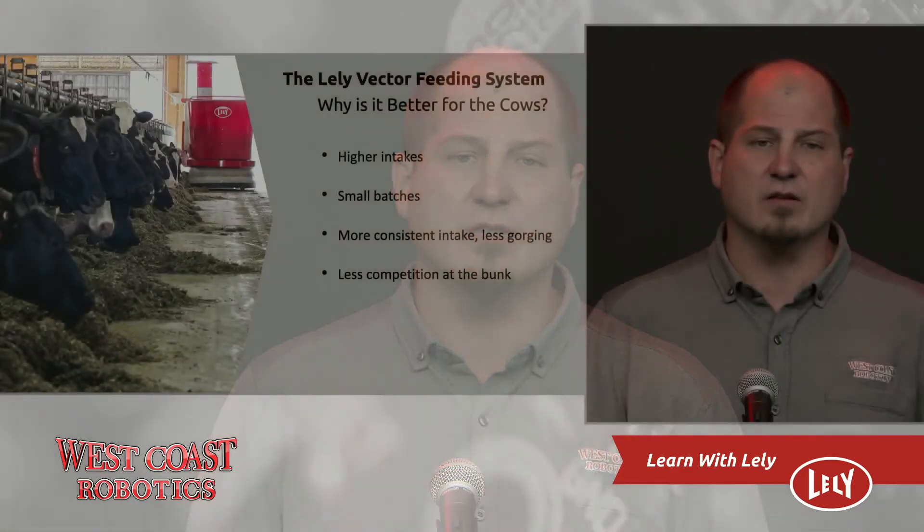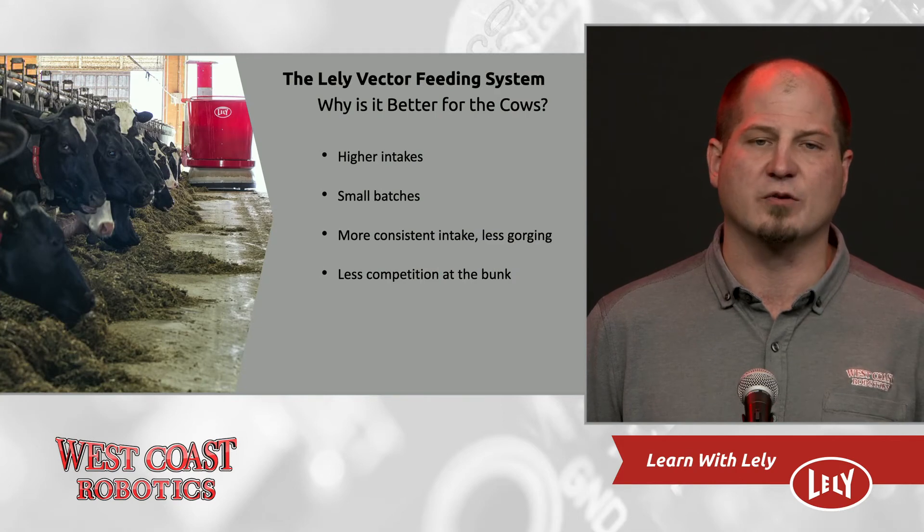For the milk cows, we see more consistent intake and less gorging. This increases rumen health, which results in higher fat per cow and a better pregnancy rate, and also less metabolic issues. There's less competition at the bunk, which results in less injuries at the feed fence. The lower-ranking cows have higher intakes because they don't have to fight for a spot at the feed fence all the time. And all of these things result in a healthier and more profitable cow.